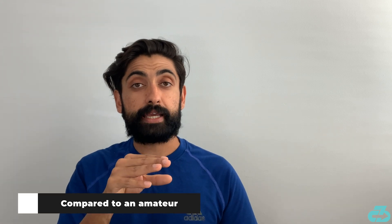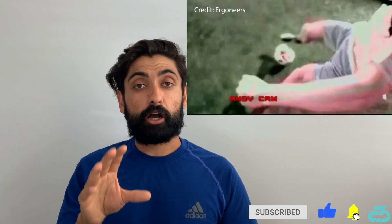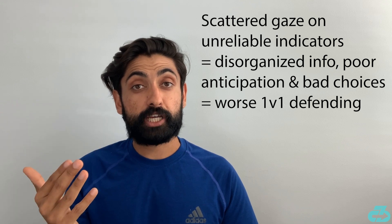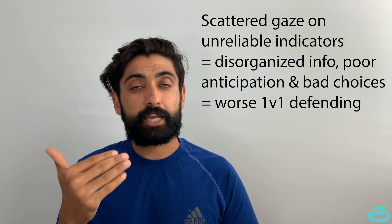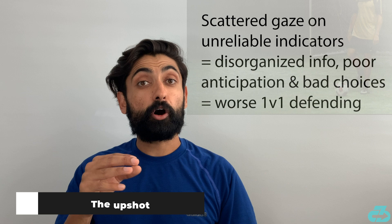On the other hand, the team also tracked the eye movements of the defender, who was an amateur, and they found that he really focused on the ball and didn't have much focus with his eyes — it was really scattered. This leads to scattered, disorganized information, which impairs decision making, decreases anticipation and reaction time, and therefore leads to worse outcomes.